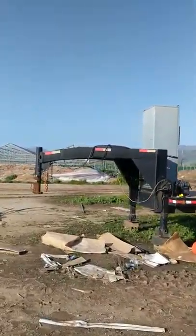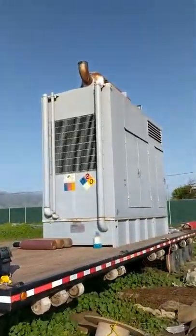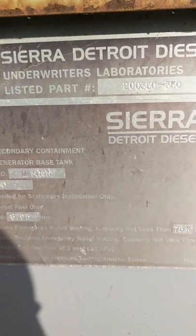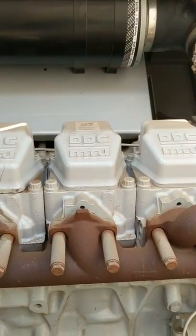April 8th, this is a Stewart and Stevenson generator, 500kW. The manufacturing date is 2001. This has a 50-gallon tank and a Detroit Diesel engine.